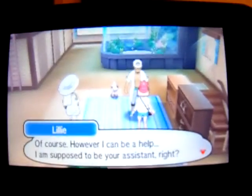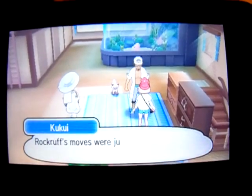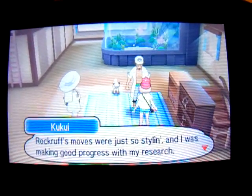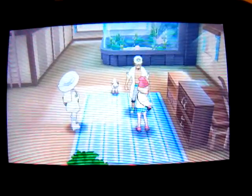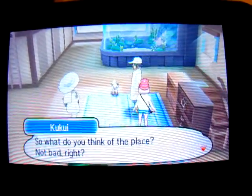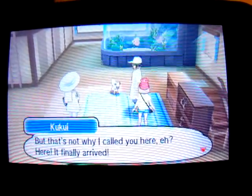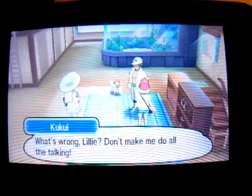Of course, however I could be a help — I am supposed to be your assistant, right? Rockruff's moves were just so solid, I was making good progress with my research. Say, Yuna, let me see your Pokedex for a second, yeah? So what do you think of the place? Not bad, right? But that's not why I called you here — it finally arrived. It? What's wrong, Lily?